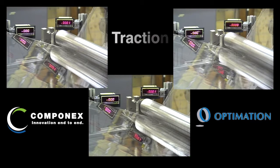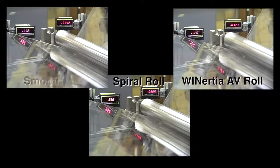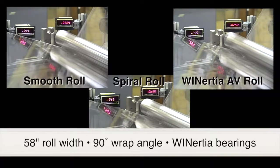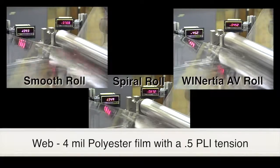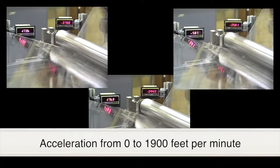Componex worked with Optimization to test the traction performance of a Winertia AV roll in comparison to a spiral groove roll and a smooth idler roll. Each roll was 58 inches wide, had a 90-degree wrap angle, and used Winertia bearings. The web was a 4 mil polyester film with 0.5 PLI tension, accelerating from 0 to 1,900 feet per minute.